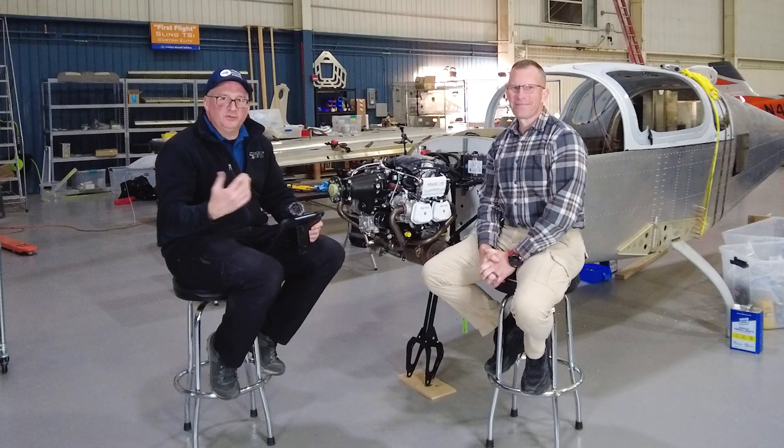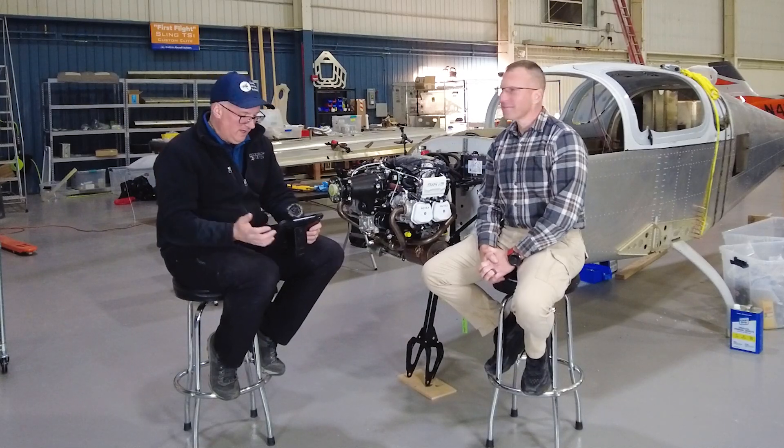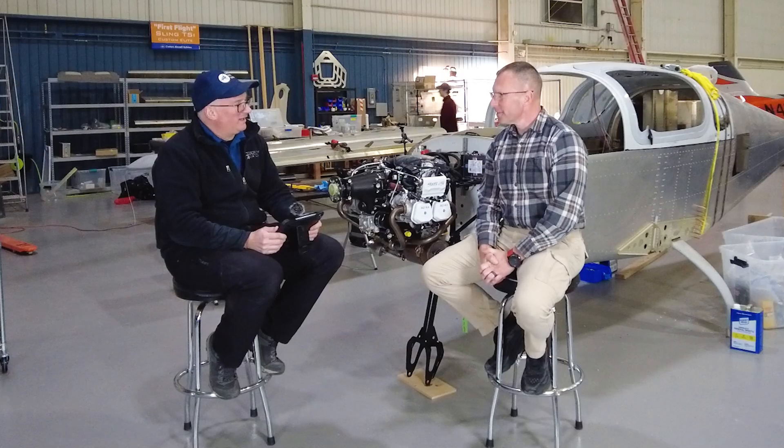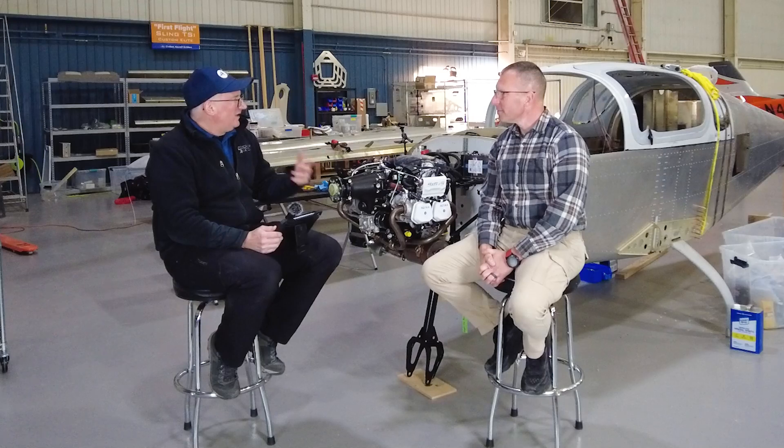Hey friends, my name is Doug Goodrich with Goodrich Aviation and Custom Aircraft Builders. I've been talking with some different builders here in our build center, asking some questions and letting you get to know them and how they got to this point of building a Sling. This is Joe McLaughlin, and he is basically from Massachusetts but also South Carolina — back and forth a lot. Tell us how you kind of got into flying, because you have an interesting story.